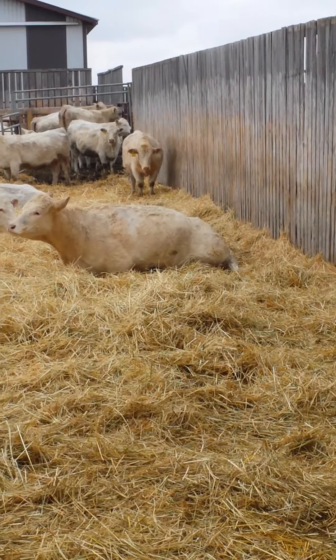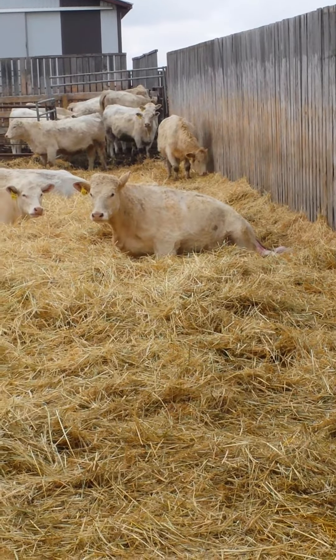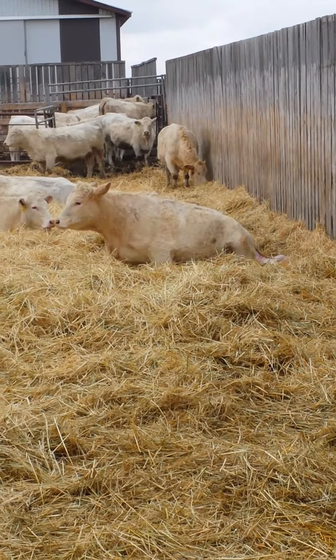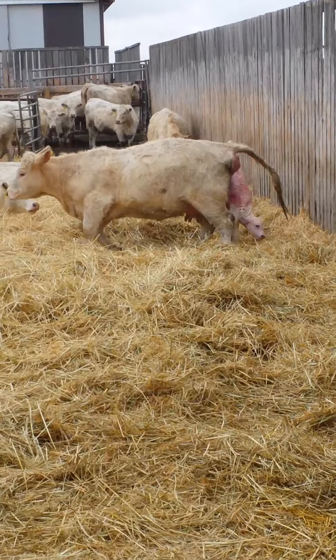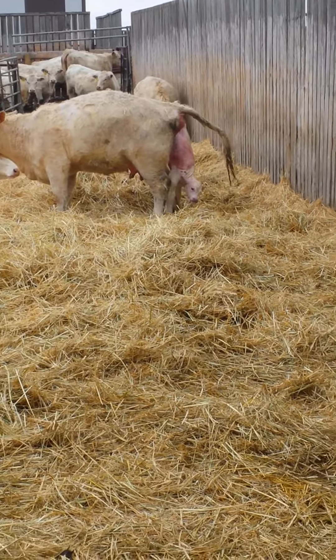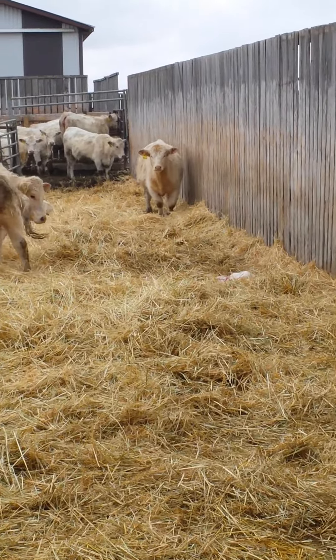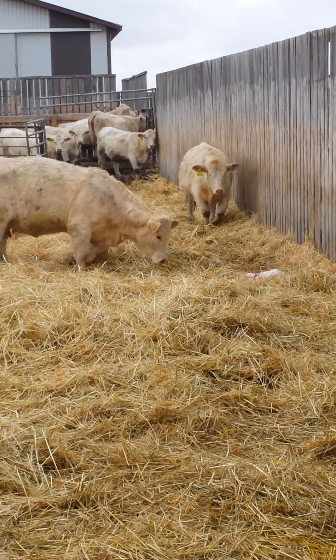This mom's pushing out her baby. It's about halfway out now. You can see it. There it is. The baby was just born. Here comes the mom back to look at her baby.